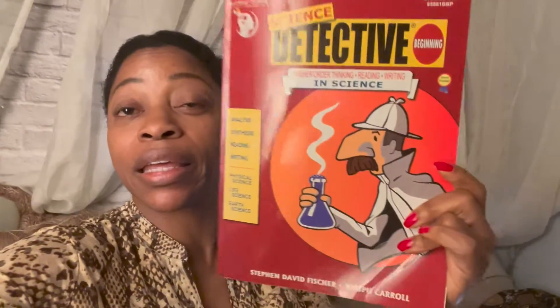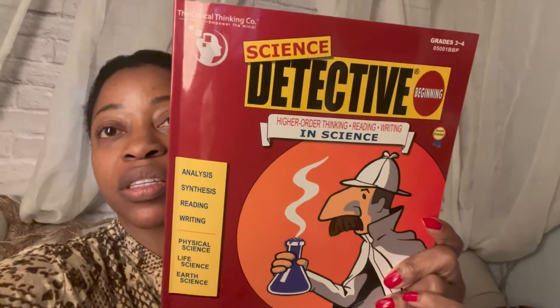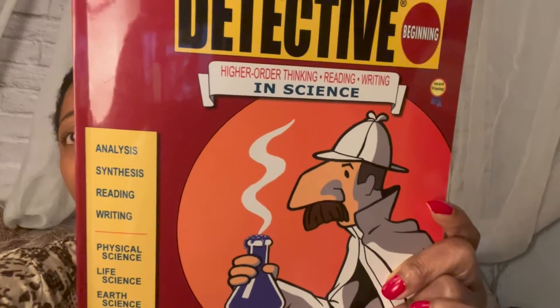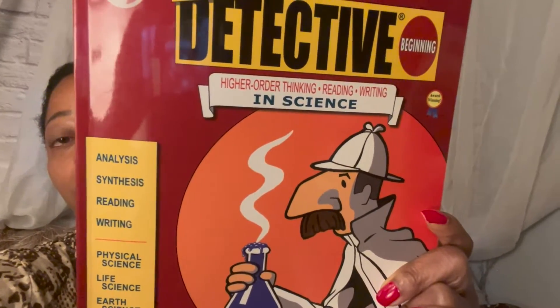Hey y'all, it's Nikki with Homeschool Knockouts. Today we are doing a curriculum flip-through on science. This is from the Critical Thinking Company, the publishers. The book is titled The Science Detective, and it is higher order thinking, reading, and writing.